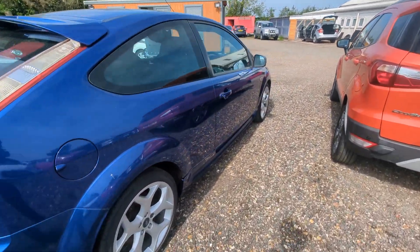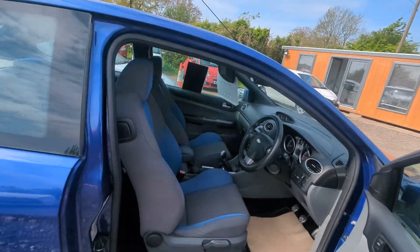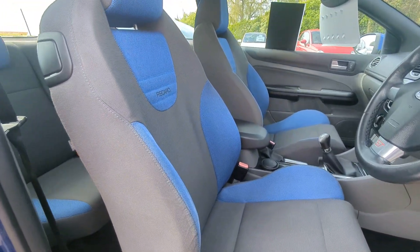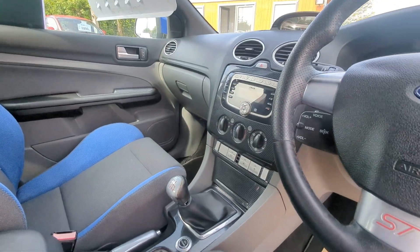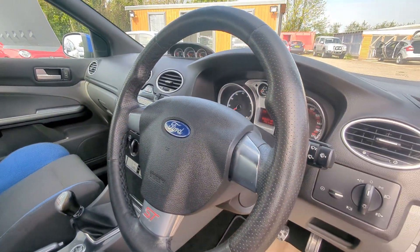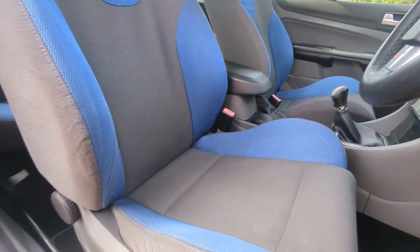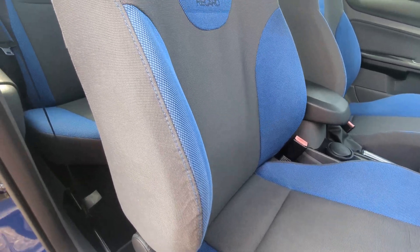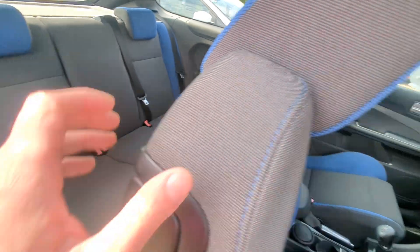Let's have a look inside. One of the best colors — performance blue with matching blue Recaros there. You've got the Sony CD player. No wear and tear to the seat or the bolster there, and the back seats are in very good condition as well.